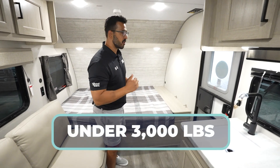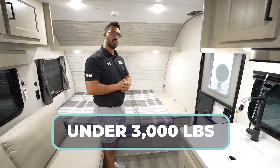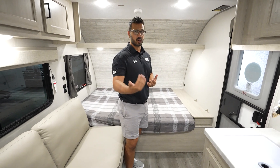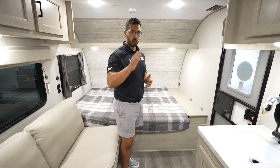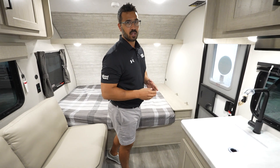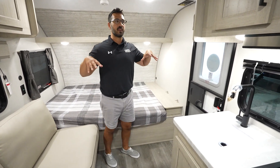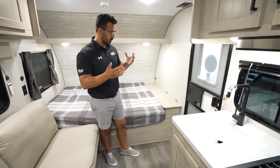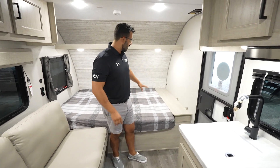This one comes in under 3,000 pounds. You have about 1,500 pounds or so carrying capacity for what you can put in here, so that's pretty darn good given the size. There will be links in the description to price and availability. At the time of filming, this is a 2024 — brand spanking new. I don't know how many we will have on the lots, but they definitely are coming.